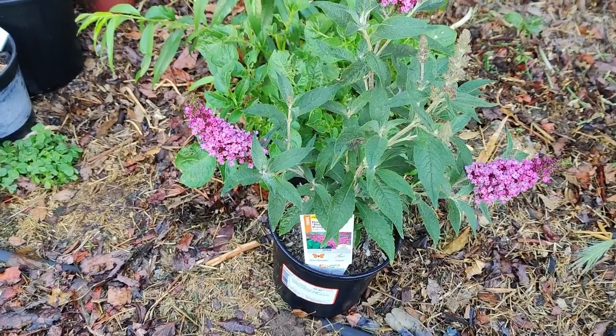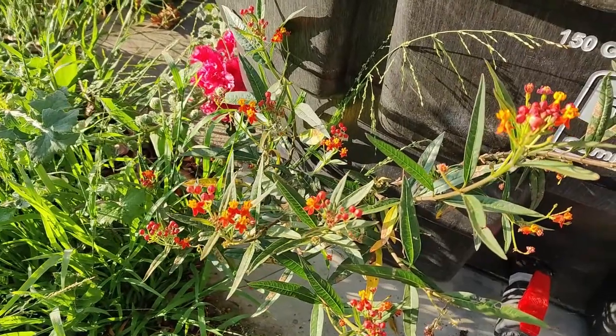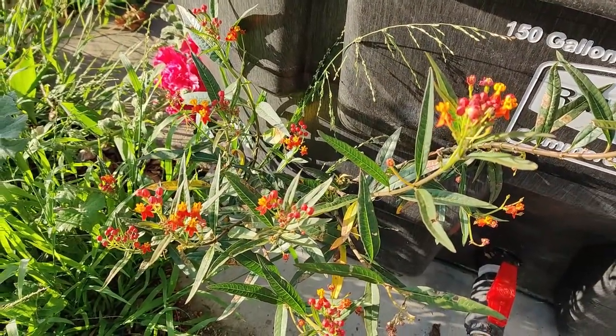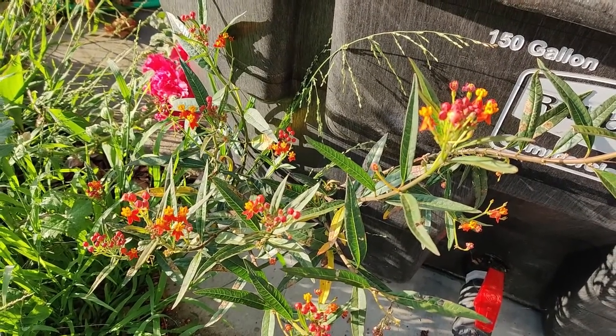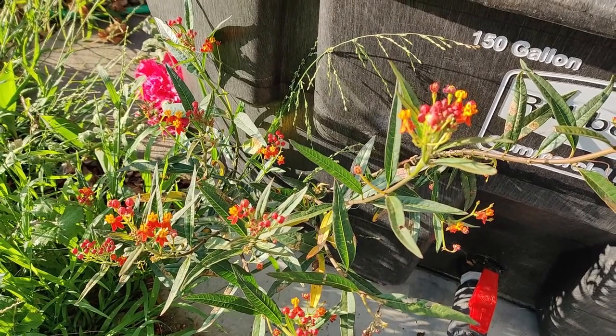Red-orange milkweed, also called scarlet milkweed, tropical milkweed, bloodflower, or bastard ipecacuanha — is native to American tropics.